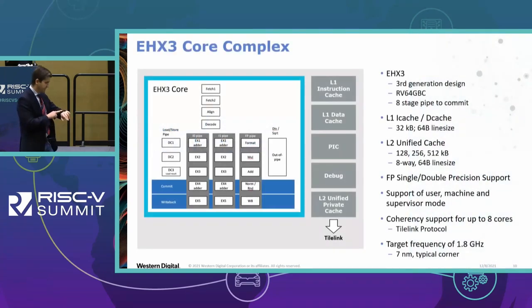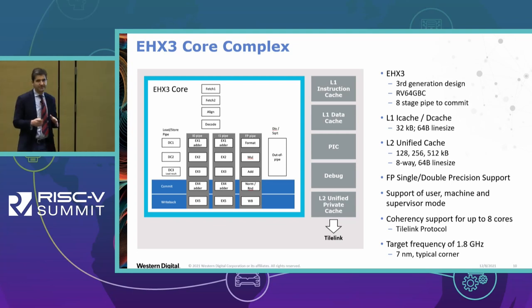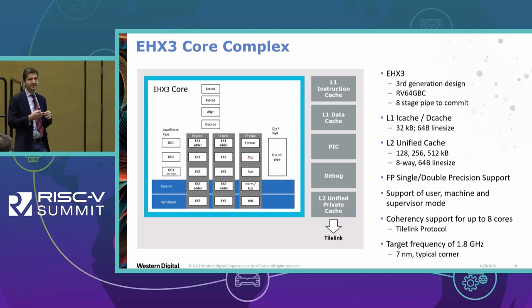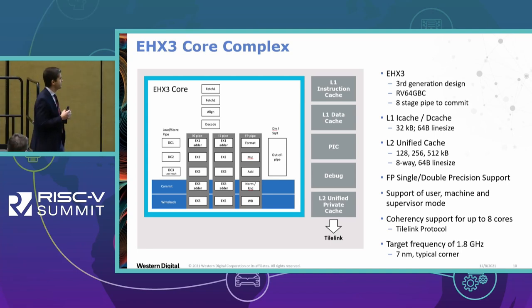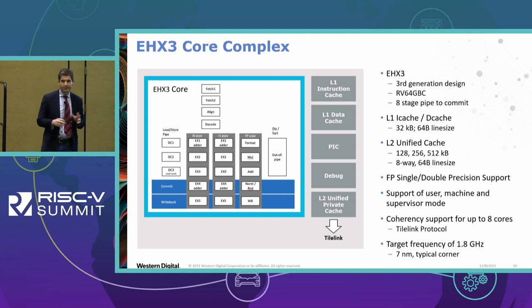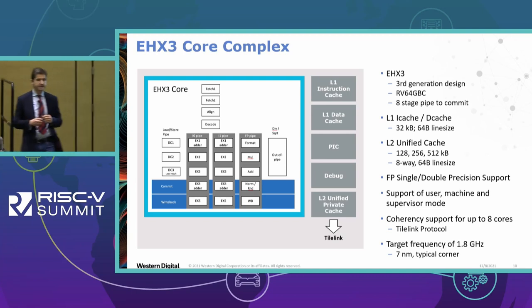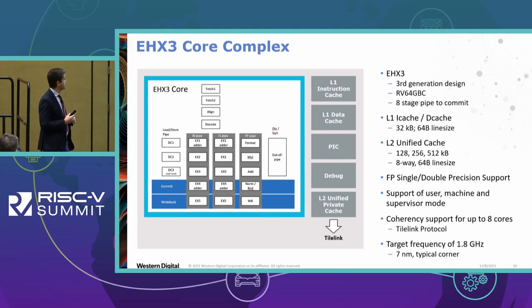Let's go to the Swerve VHX3 architecture. I remember to this day the first day when Robert Gola drew this diagram. This is our third-generation design. Following proper RISC-V lingo, this should be an RV64GBC core as we are supporting compressed instructions. It's an 8-stage or 9-stage pipeline depending on how you count the commit stage.